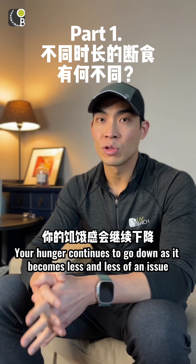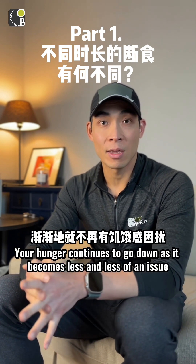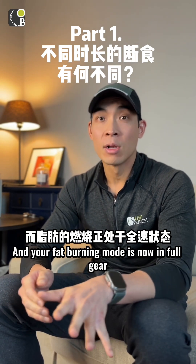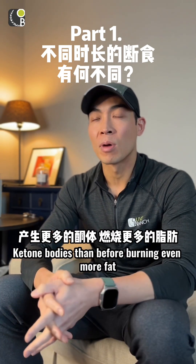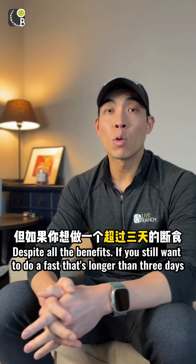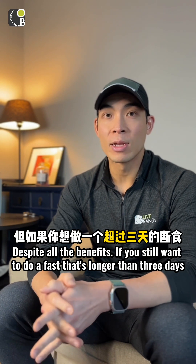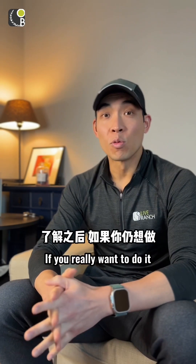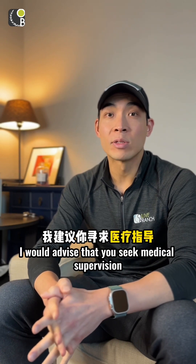Your hunger continues to go down and becomes less of an issue. Your fat-burning mode is in full gear, and you'll be producing even more ketone bodies and burning even more fat. Despite all the benefits, if you want to do a fast longer than three days, you should be aware of the nutrients you may be lacking. If you really want to do it, I would advise that you seek medical supervision.